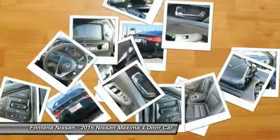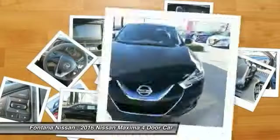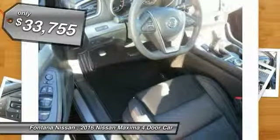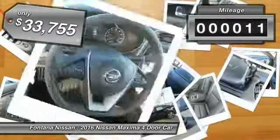The spacious interior provides refined comfort for up to five passengers. Advanced technologies such as Nissan Intelligent Key and Push Button Ignition offer convenience and control, and is priced below $35,000. This vehicle has less than 100 miles.